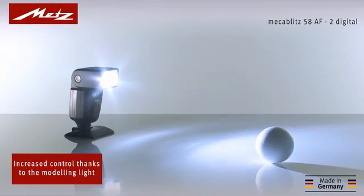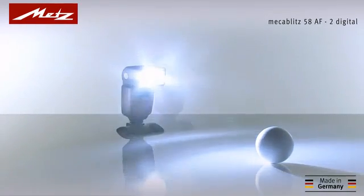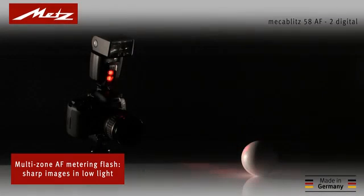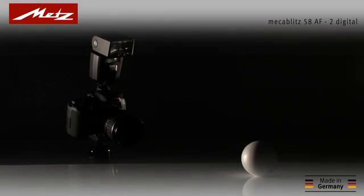The modeling light function allows the 58AF2 to evaluate the light and shadow distribution on the subject even before the shot is taken. And with the 58AF2's intelligent multi-zone autofocus metering flash, it is even possible to capture sharp images in low-light conditions.